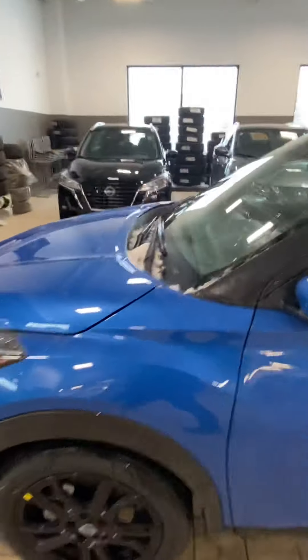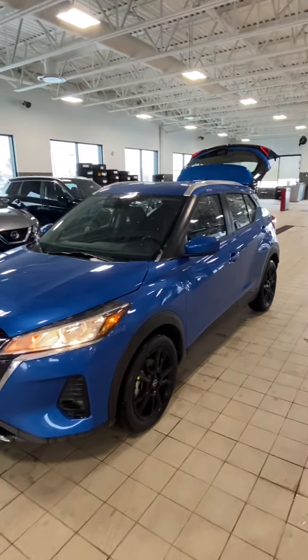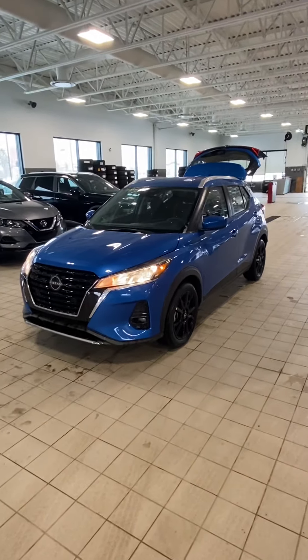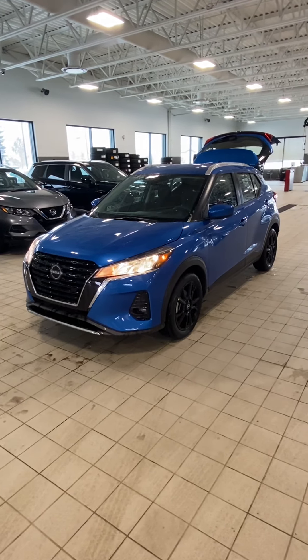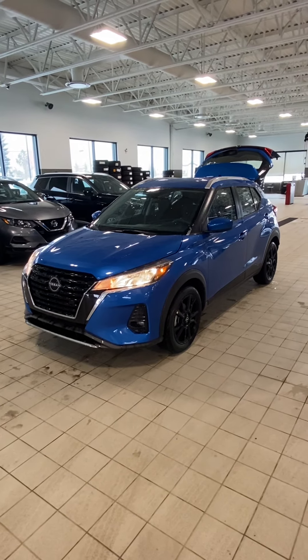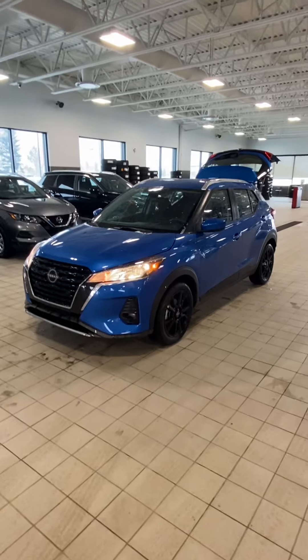This thing is loaded and ready to go for somebody in the winter. I hope you enjoyed this video — please let me know if you have any questions or concerns about the 2022 Nissan Kicks. Thank you so much for watching. Give me a call if you are interested at 780-486-1780. Bye for now.